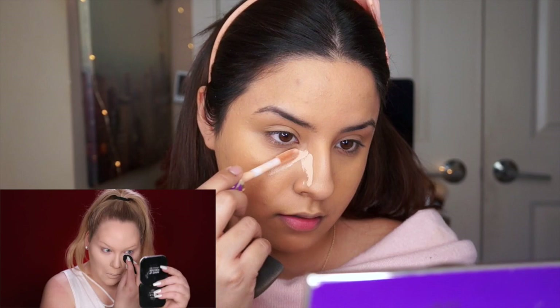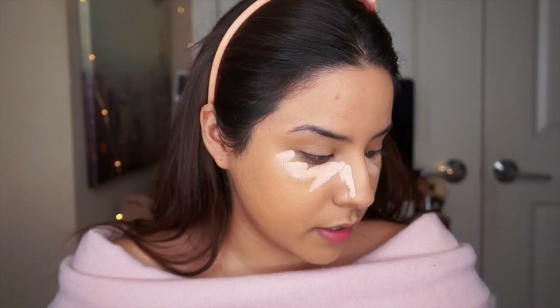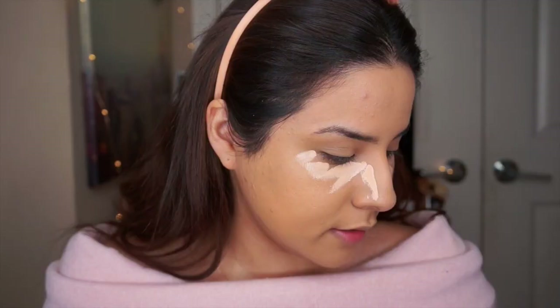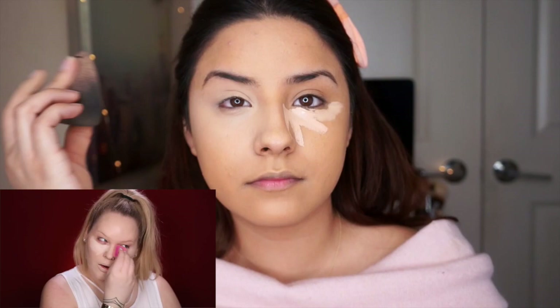She is using Shape Tape for concealer — I'm going to do the same — and mine is in Light Medium Honey. She's taking it all over... I only saw her conceal under her eyes but it doesn't look like she took the concealer anywhere else. She's using a finger blender.